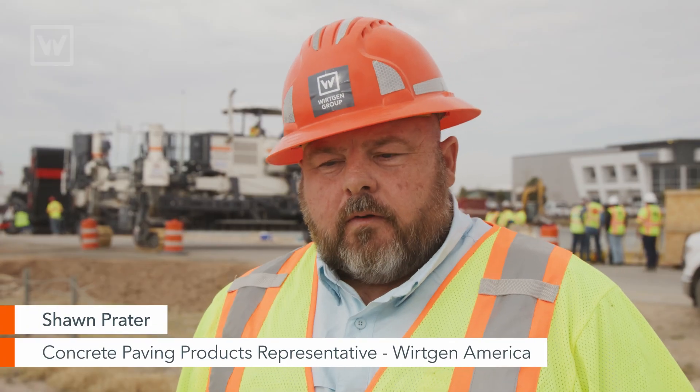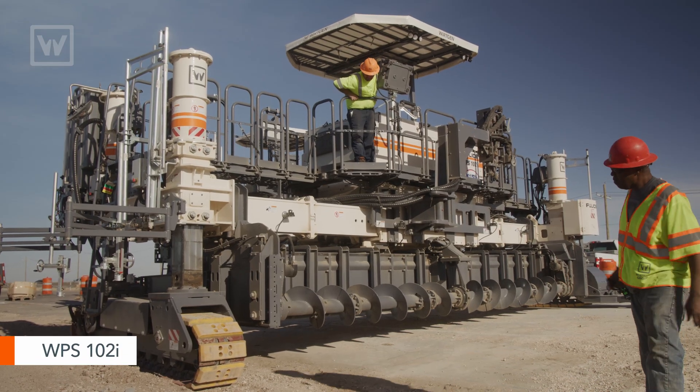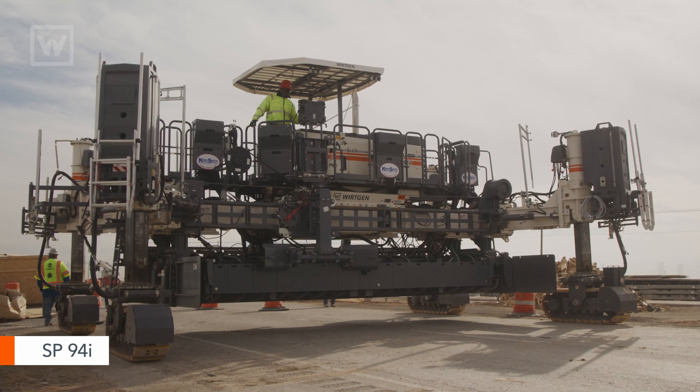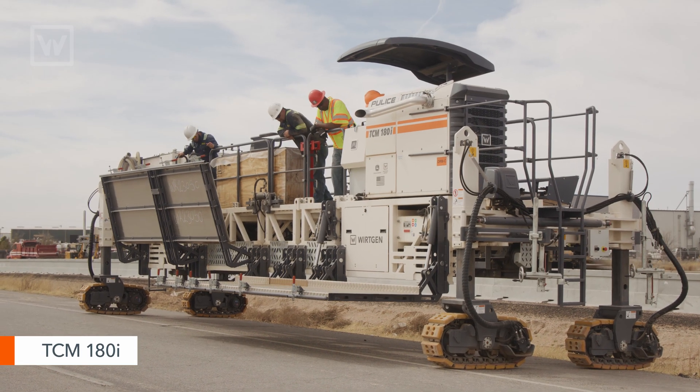Police had ordered from us the WPS 102, which is the working place spreader, SP 94I slip form paver, and a TCM 180I texture cure machine.